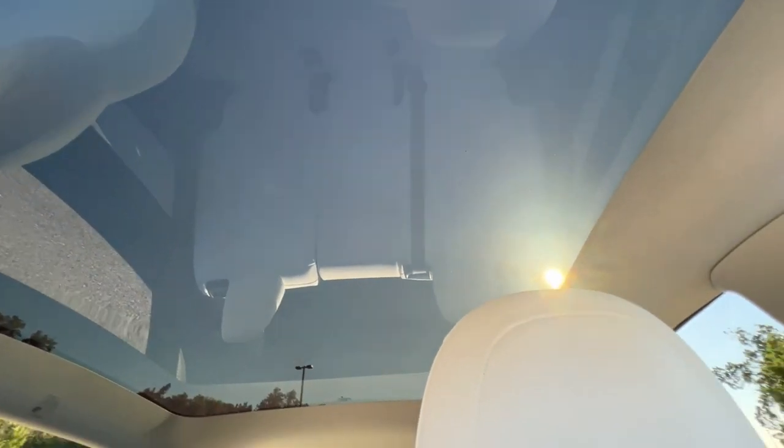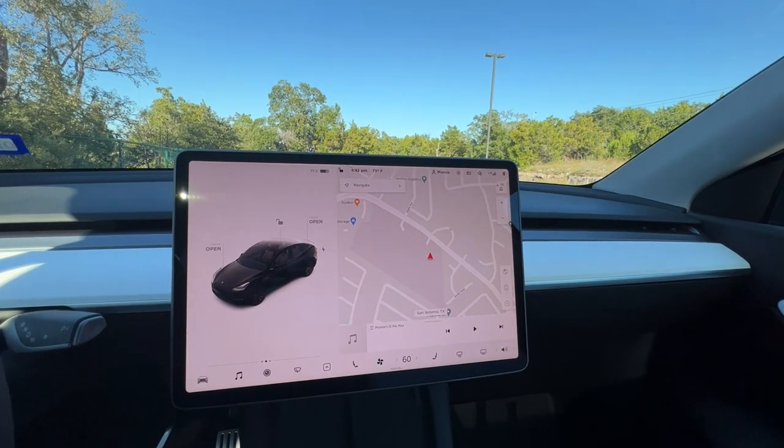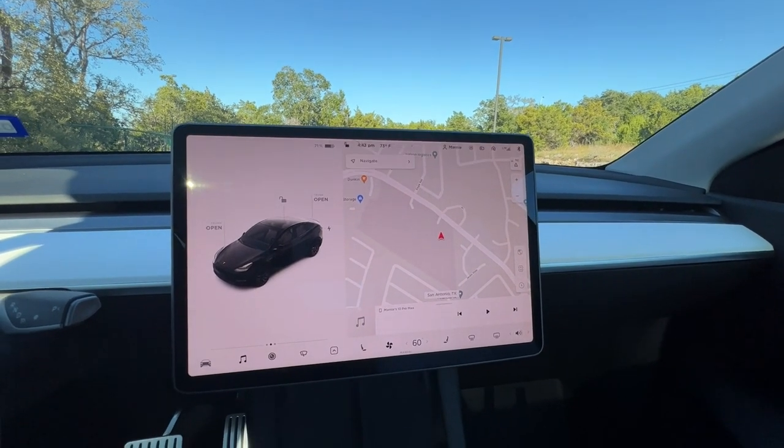One really nice feature of the interior is the roof — the whole roof is glass. It's tinted so you might not notice, but it doesn't open. It's not a sunroof; it's just the ultimate moonroof, and it's huge. I'll add some footage of us driving later — I'll have my husband drive and I'll film.